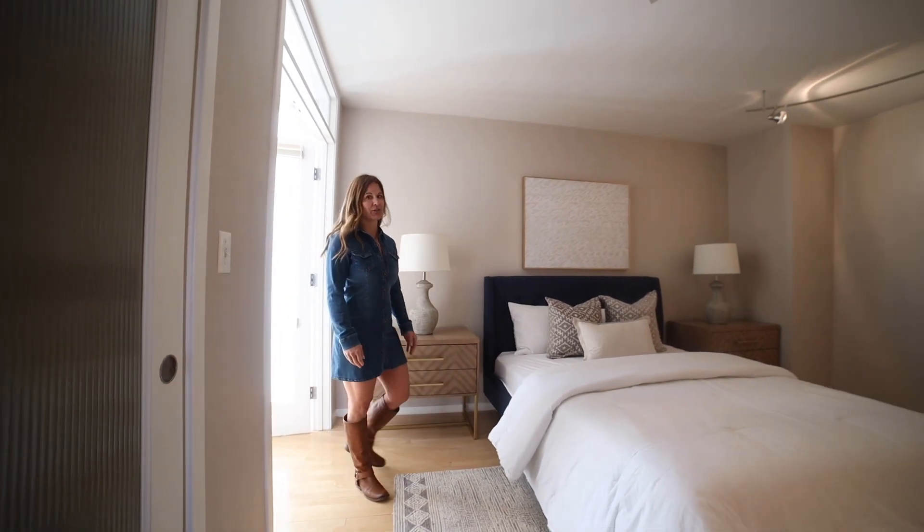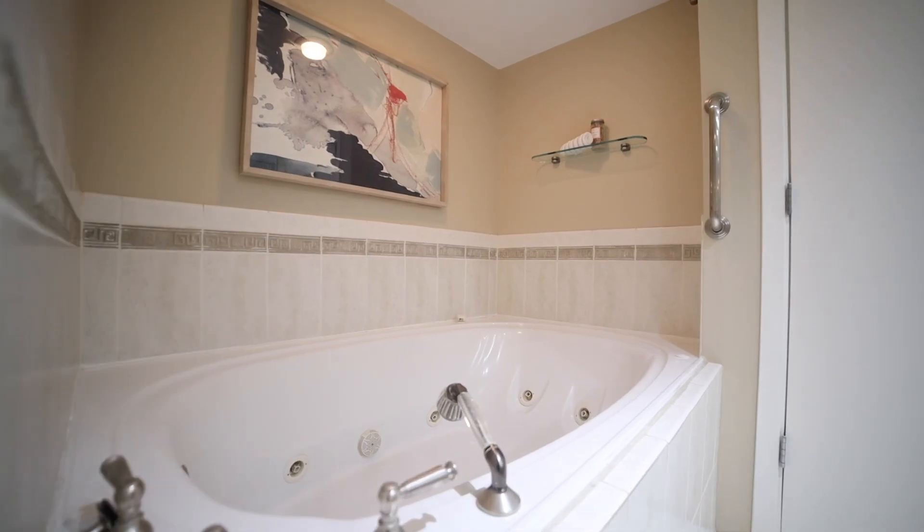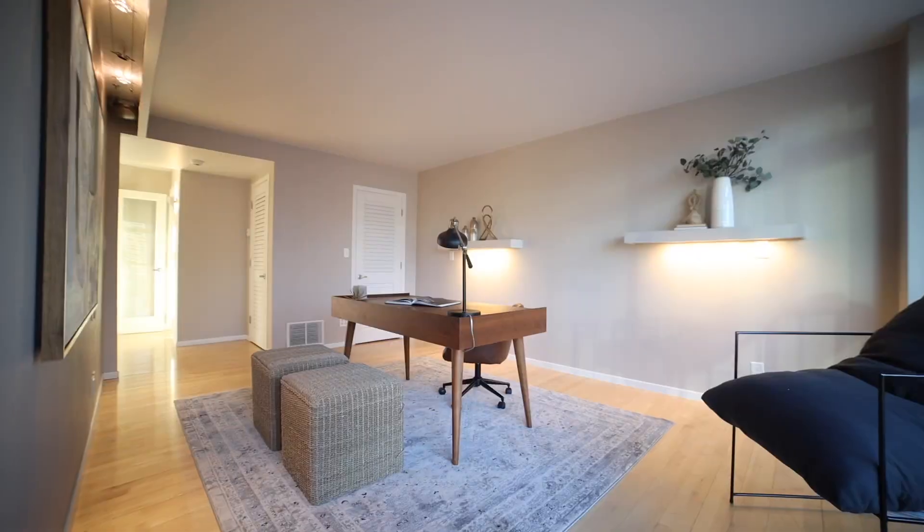The primary suite is sure to impress. This oasis features an en suite five-piece bathroom and a bonus room that is perfect for a home office or gym.